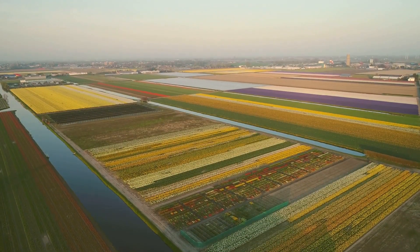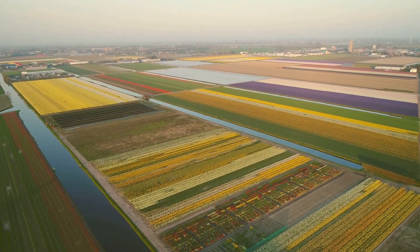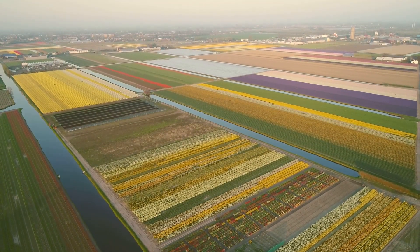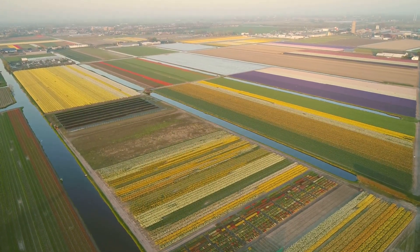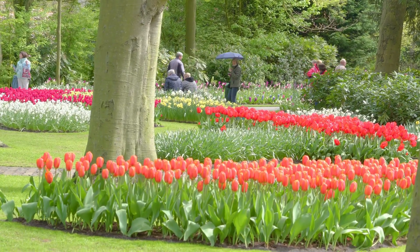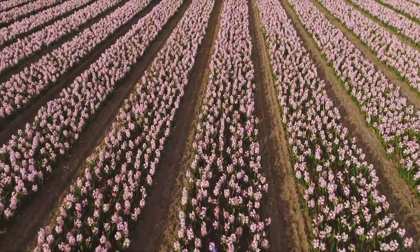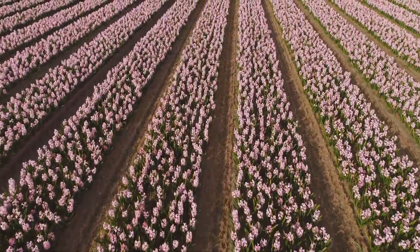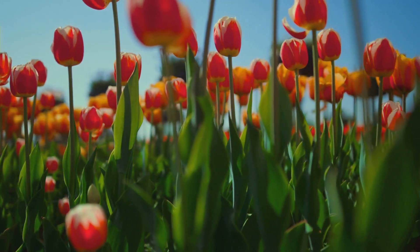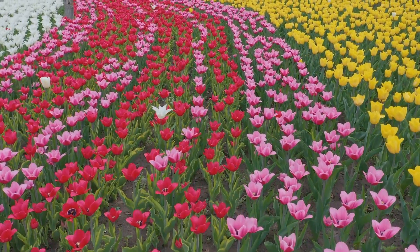Coming up next at number 8 are the enchanting Keukenhof Gardens. Imagine a dreamscape painted with a vibrant palette of 7 million flowers — that's Keukenhof for you. Located in Lisse, it's known as one of the world's largest flower gardens. What truly sets it apart is the breathtaking spectacle that unravels during the annual Tulip Festival, when the gardens come alive with a riot of colors, showcasing over 800 varieties of tulips. It's not just a feast for the eyes, but a symphony of scents as the air fills with the sweet perfume of blooming flowers.